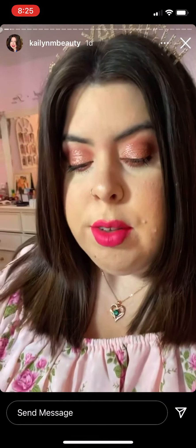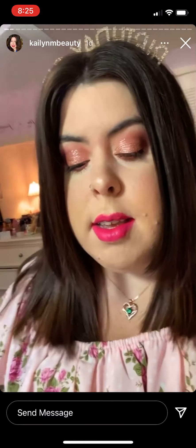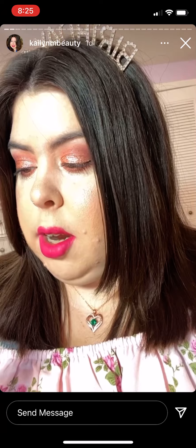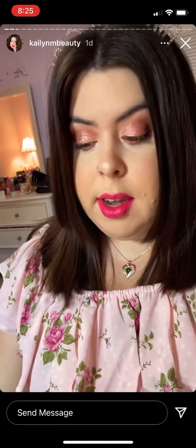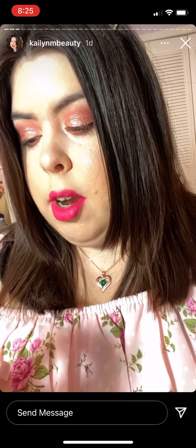I also used some of the ColourPop Blush Crush eyeshadow palette, just some colors in that as well. For my lips today I have on the Maybelline Superstay Matte Ink in the shade Romantic, which is a very beautiful shade. For my cheek highlight today I have on the ColourPop Super Shock Cheek.